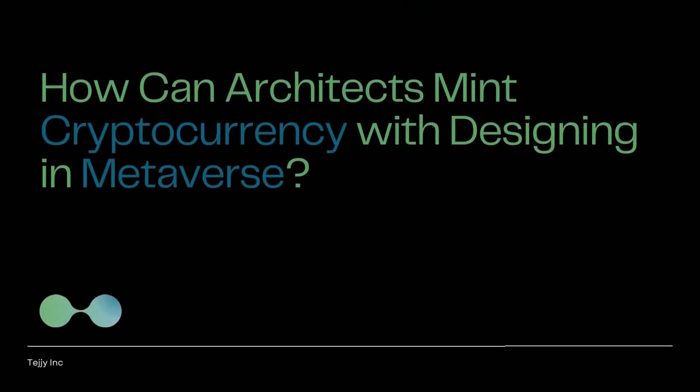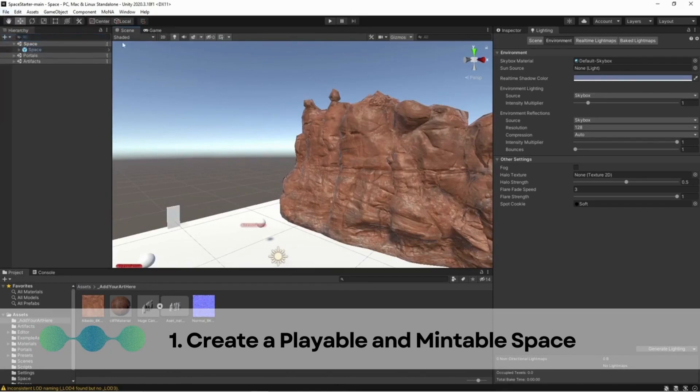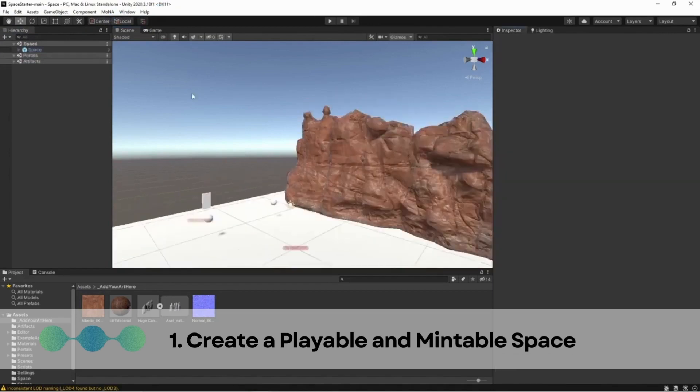How can architects mint cryptocurrency by designing in the metaverse? Step 1: Create a playable and mintable space. The metaverse space could be a simple 3D model of a building or a more complex interactive environment. Make sure the space is saved in a format that can be minted on the Mona blockchain by saving it as both a playable and mintable space.